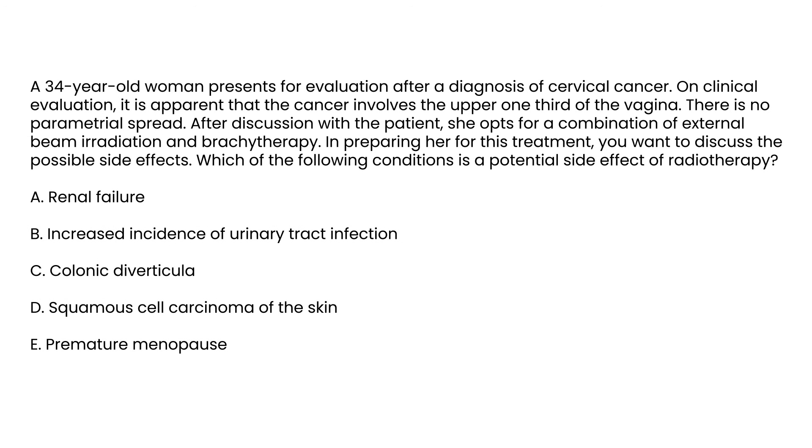In the first vignette, a 34-year-old woman with cervical cancer involving the upper one-third of the vagina, with no parametrial spread, requests a combination of external beam irradiation and brachytherapy. When asked which condition is a potential side effect of radiotherapy, the answer is loss of ovarian function and premature menopause.